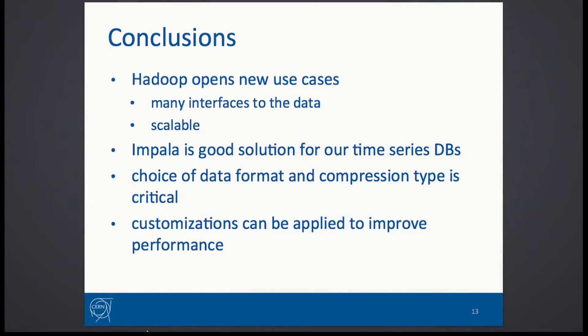As a conclusion, after the tests we conducted, it seems like the Hadoop environment paired with Impala could serve us well and improve our current infrastructure together with what we already have, and open it for further use cases. If you have any questions, please come to me and we can talk at the poster. Thank you.